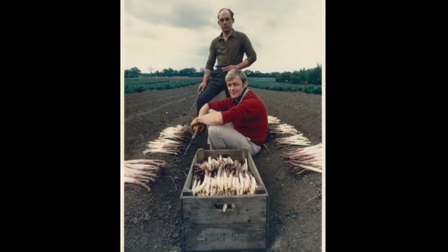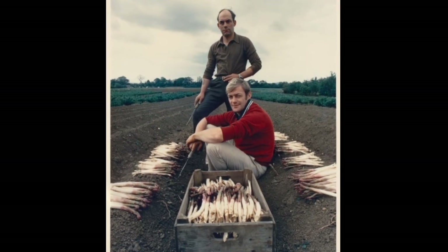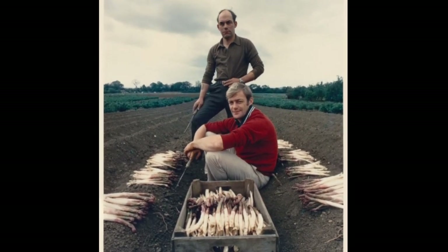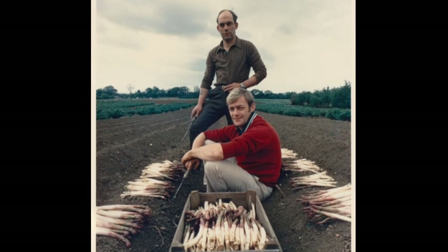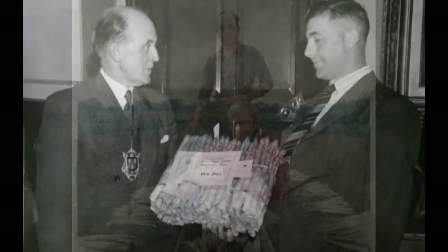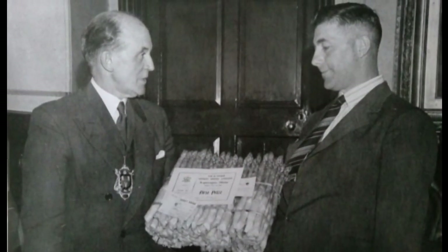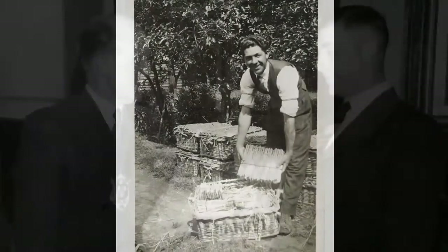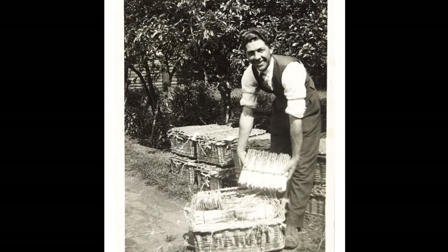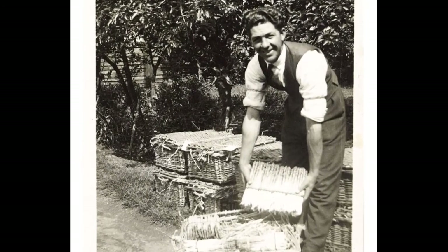Dad used to buy asparagus for people. A lot of the big firms in Evesham would have asparagus to give to their best customers. I can remember them coming round, or sending somebody round, and Dad would buy several — what they call the big hundreds of asparagus — for them to give to their customers. There were also people who would buy it and send it by post: mail order Evesham asparagus.